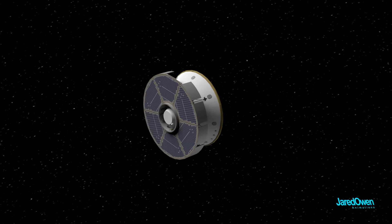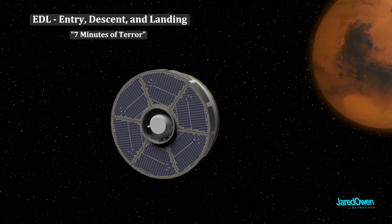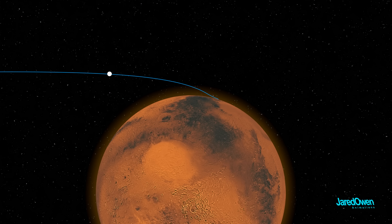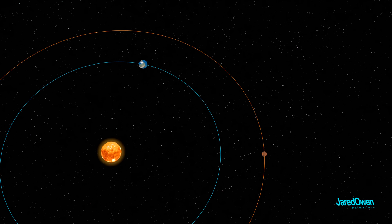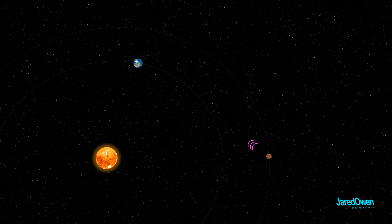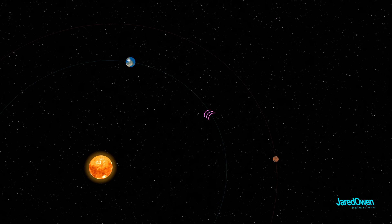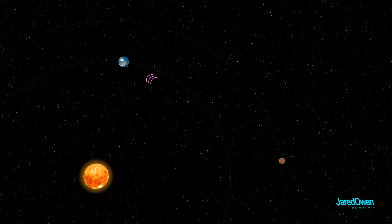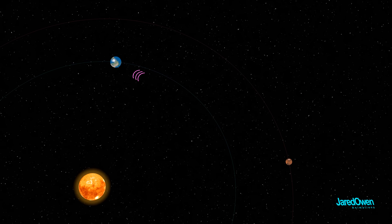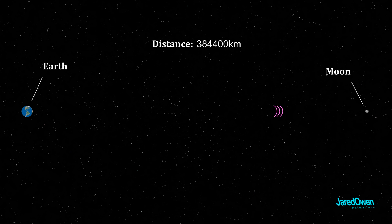Landing on the surface of Mars is nothing short of intense. They call this EDL — Entry, Descent, and Landing — often nicknamed the 7 Minutes of Terror, because if anything goes wrong, we'll likely fail to get the rover safely to the surface. At the time of landing, it will take about 11 minutes for any signals to reach Earth, traveling at the speed of light. From Earth to the Moon, light takes just over one second — it doesn't seem very fast by comparison.